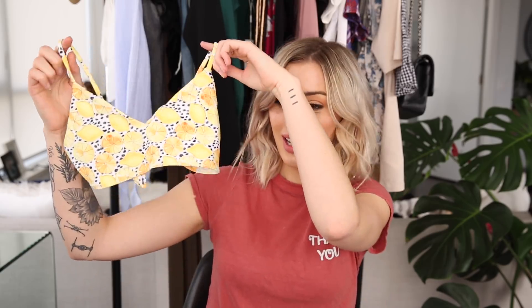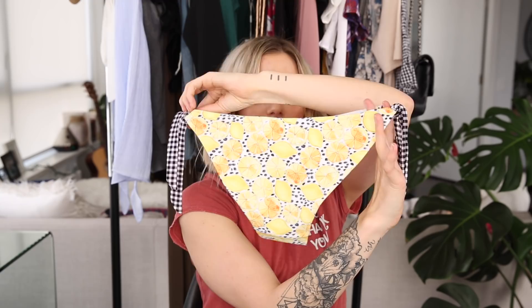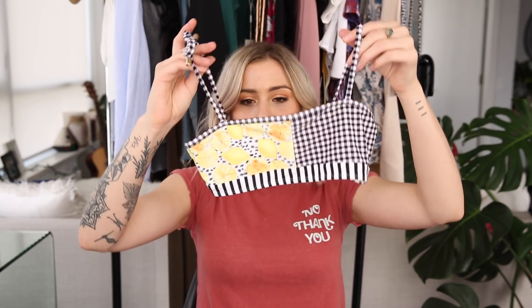Sabo launched a swimwear line that looks absolutely adorable on Instagram, so I wanted to try some pieces and I'm really glad I did. It's like a polka dot black and white lemon print with a tie-up back. The only thing about this particular top is that the shoulder strings are ridiculously small, so it fits a little weird. But the print is so cute I don't really care. The bottoms are adorable — they have a little gingham side tie and a really cute flattering cut. I was really impressed with the Sabo swim.